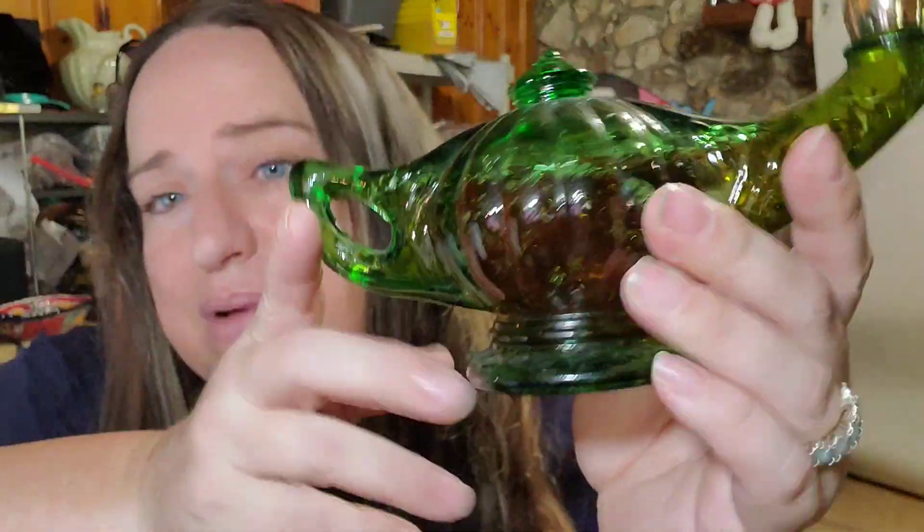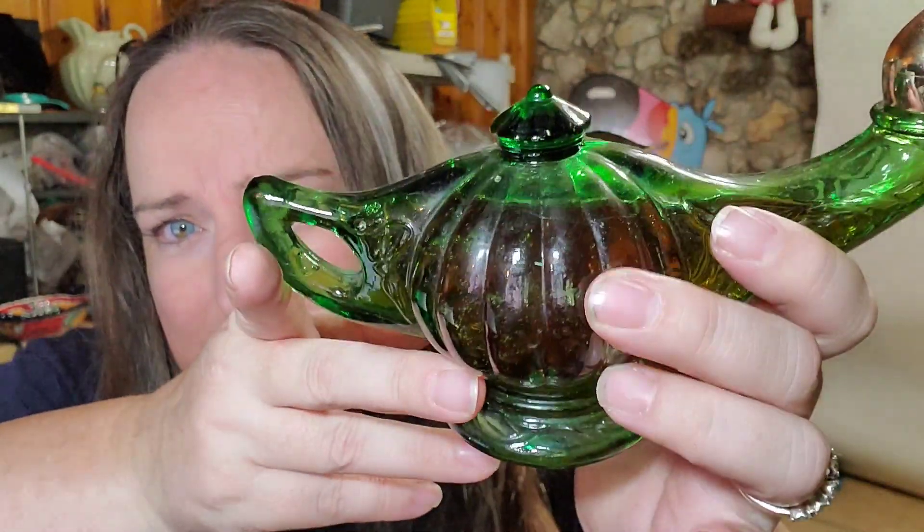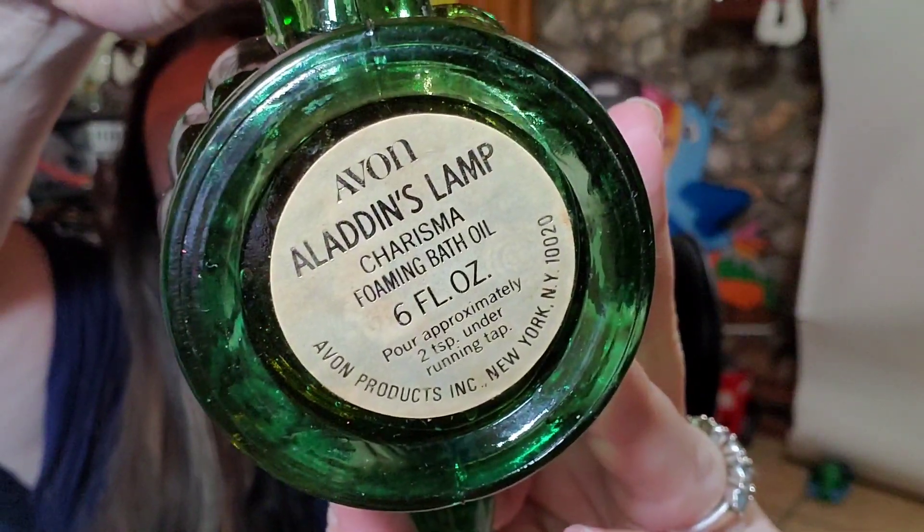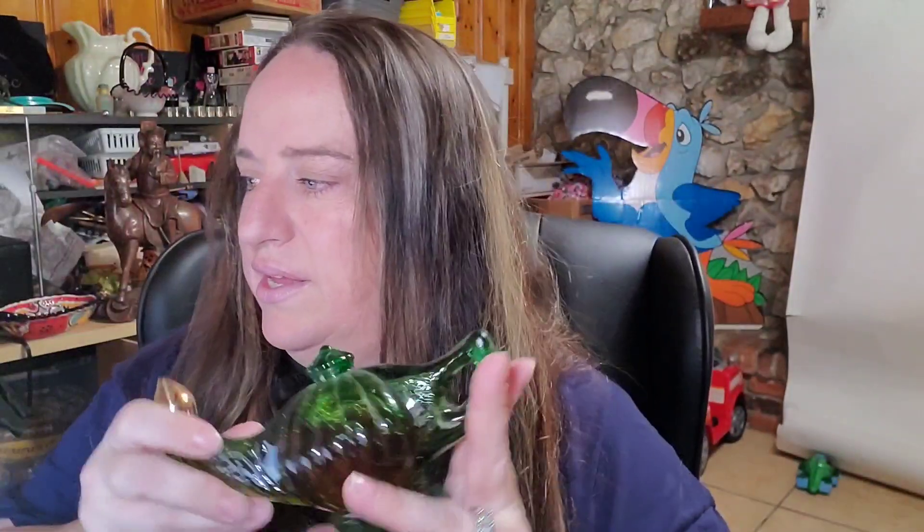Next is another Avon bottle — an Aladdin's Lamp. About $0.50 in. This one still has liquid — it's bath oil. It says Aladdin's Lamp Charisma. Sold for $10.52 plus shipping, buyer paid $16.27 all in.